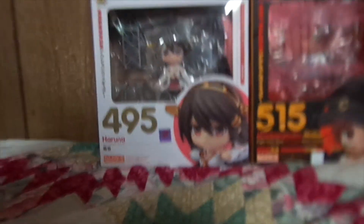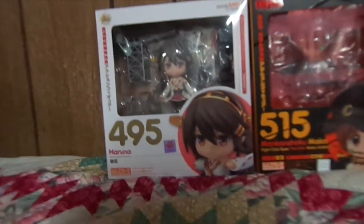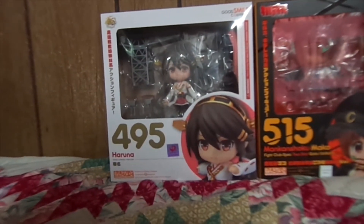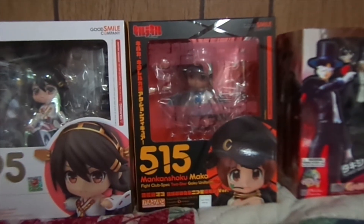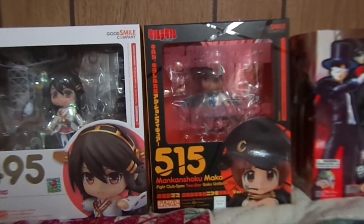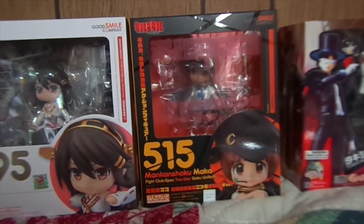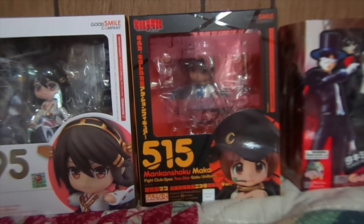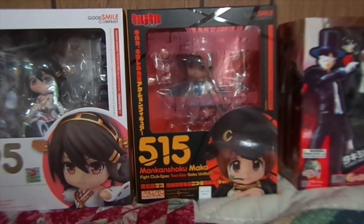Starting off here is Nendoroid Kirishima, number 495 of the entire Nendoroid franchise. Next is the first exclusive I bought at Anime Expo — not a true exclusive but an early purchase — this is number 515, Nendoroid Fight Club Mako Mankanshoku.